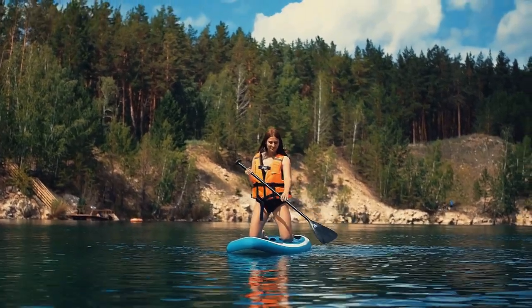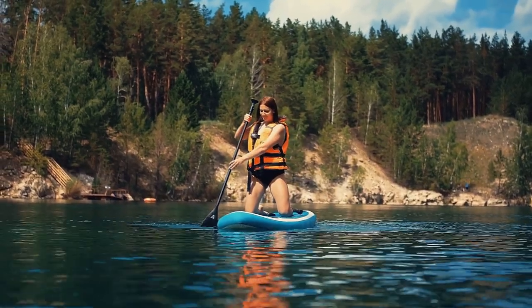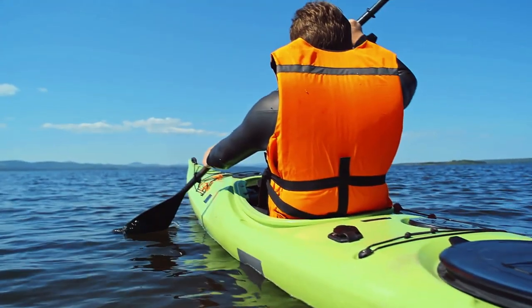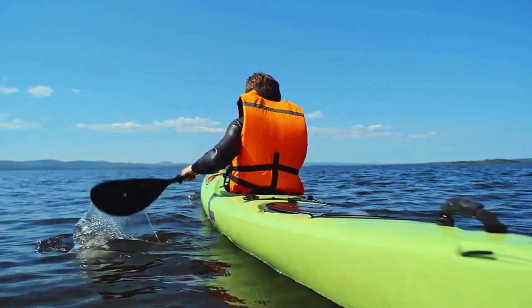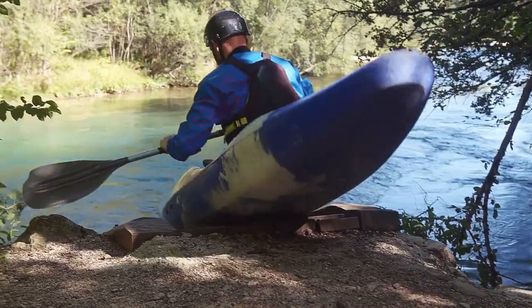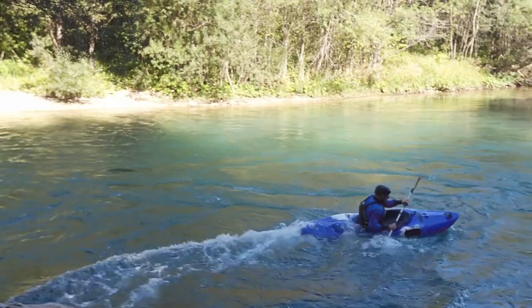Comfort is key, and this swim vest delivers. It's constructed with premium materials that not only ensure durability but also provide excellent buoyancy. The vest is designed to distribute the flotation evenly, which makes it comfortable to wear for extended periods. Whether you're into stand-up paddleboarding, kayaking, or catching waves while surfing, this swim vest is up for the challenge.